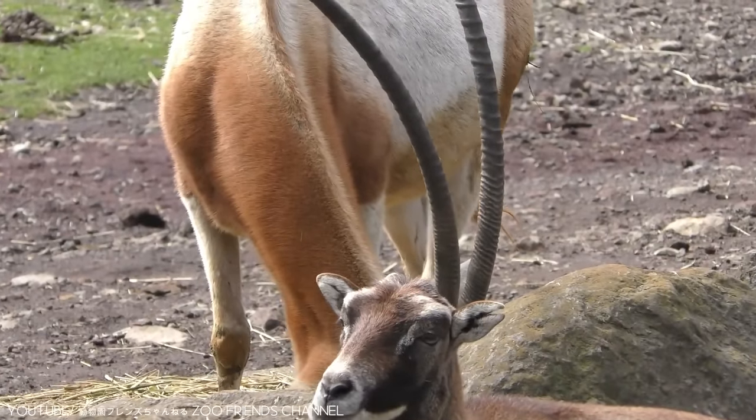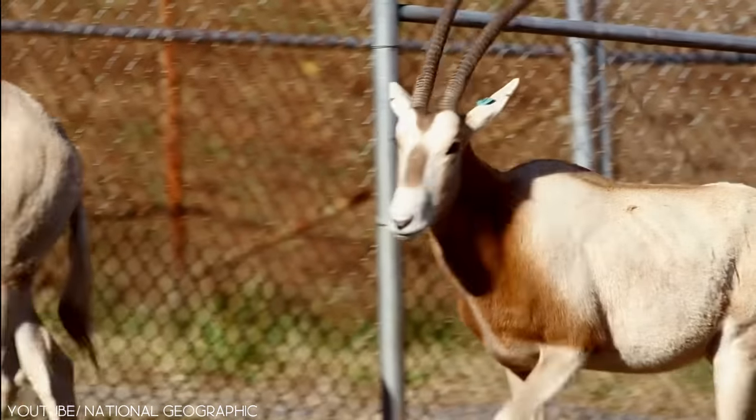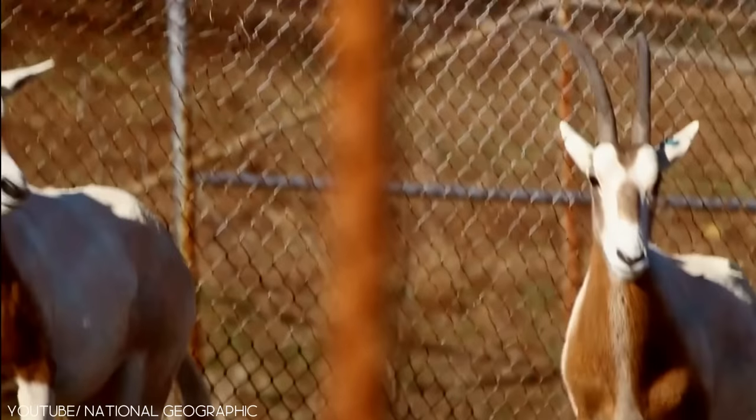The Scimitar Horned Oryx isn't a huge animal, but its horns can reach 101.6 centimeters long above the ground.